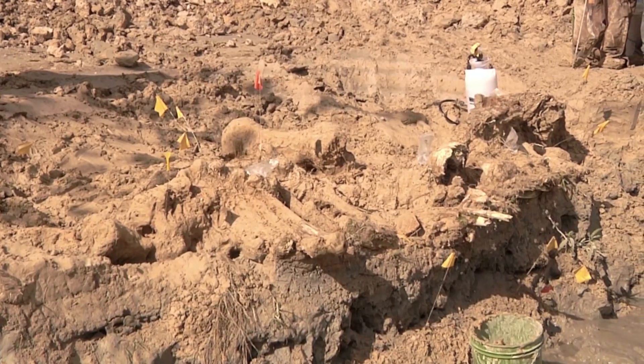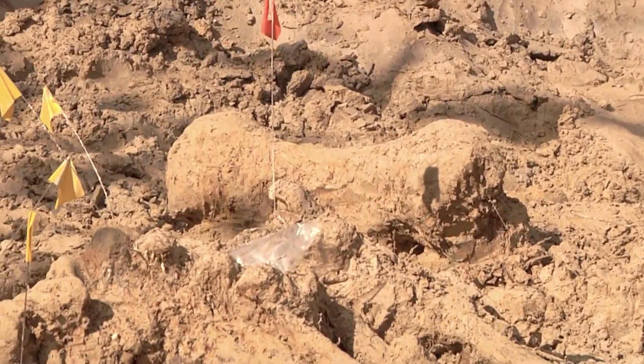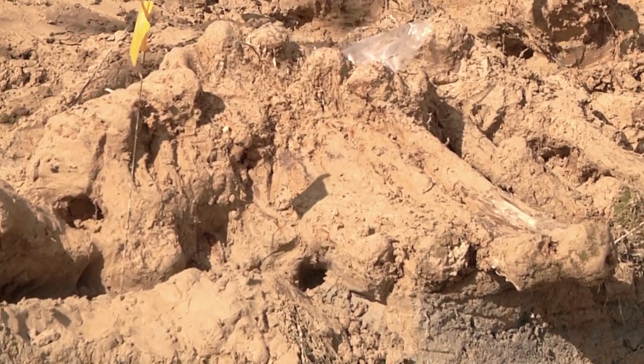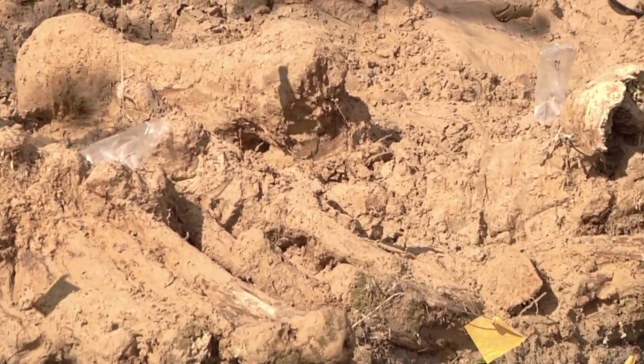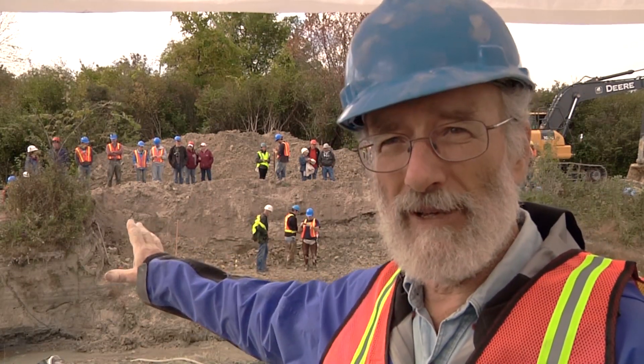They found a femur, a tibia, some ribs and a few other bones of this animal that had washed out of the bank just across from us. And here, a little more than two years later, we finally arranged to come back and excavate the remains of that mastodon — those of them that still lie in the sediment, undisturbed.